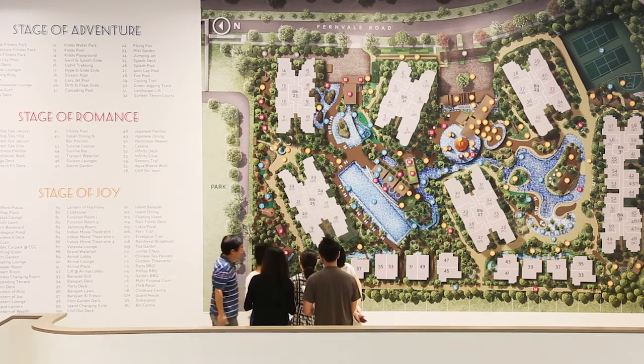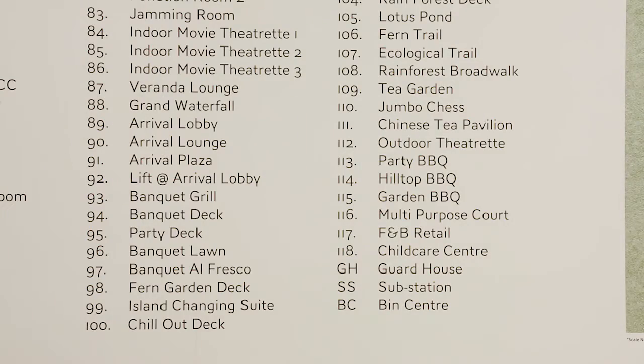The facilities are not too much — it's impressive. The more the better.